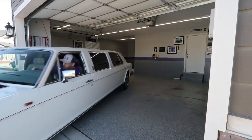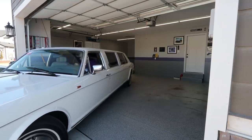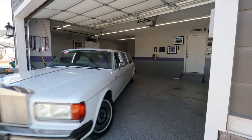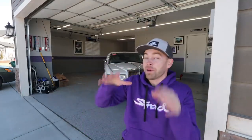Hello everybody, welcome back to Auto Anorak. Today, I'm going to be explaining why buying a 1982 Rolls Royce Silver Spur Limo might just be the best financial decision you could ever make. Yeah, this is going to be an interesting episode.